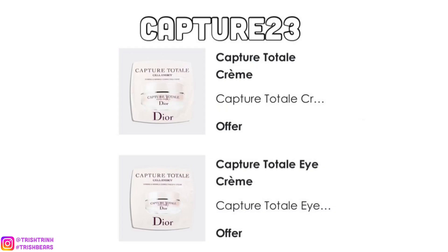The first code I have for you guys is CAPTURE23. For this code, you would get two CAPTURE TOTAL skincare products — mainly from the CAPTURE TOTAL skincare line.